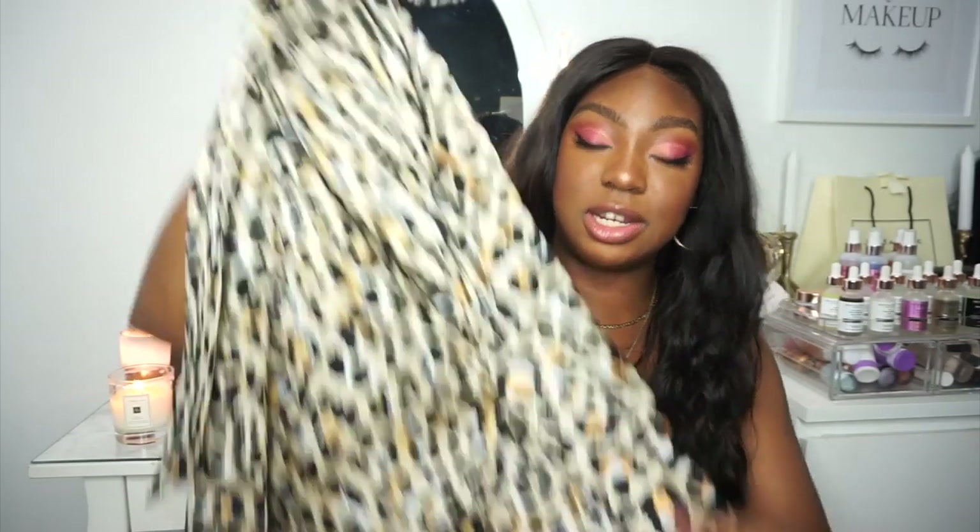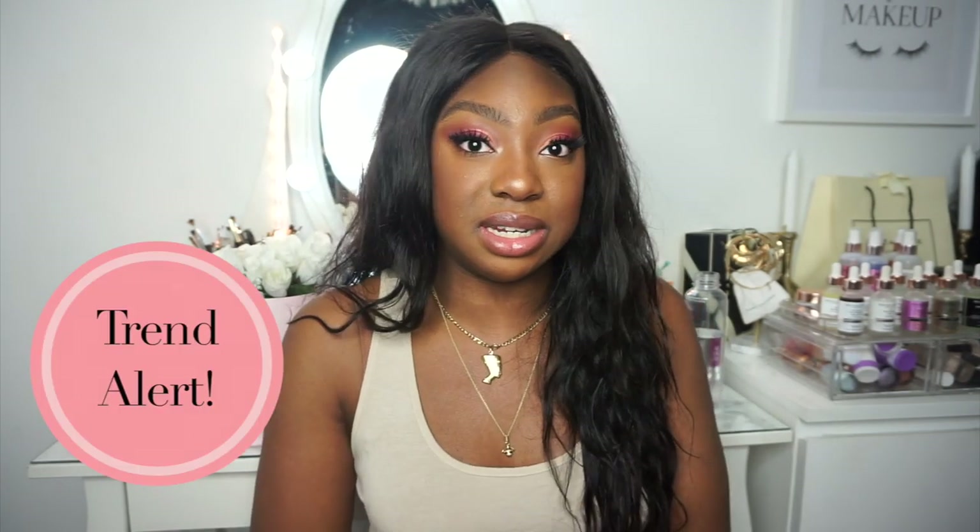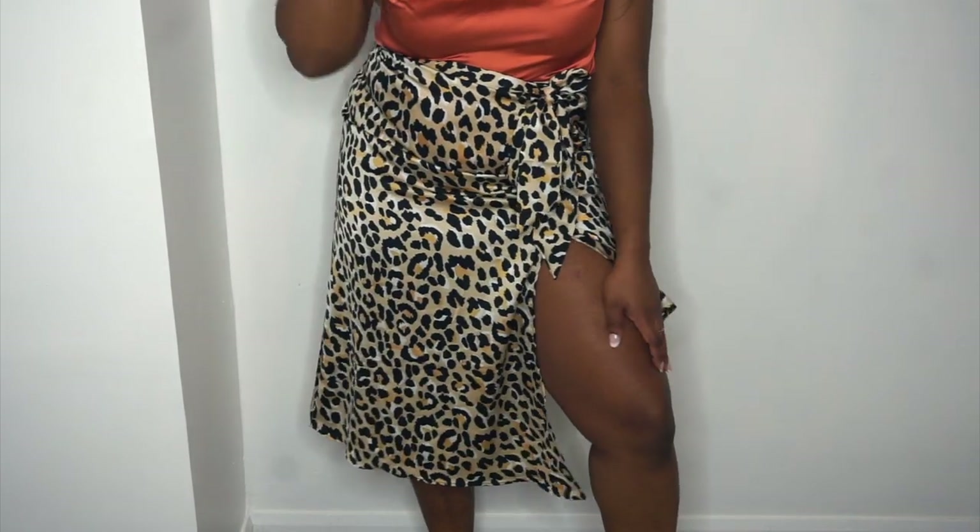Stocking up on slogan tees is something I personally love to do — the quality of this one is really nice with a good weight to it. Leopard is timeless, and I really love this midi skirt with its cute split detail that gives a little bit of a sexy vibe. It's asymmetric, which is a modern take on a solid piece. I got it in a size medium; it has an invisible zip and a tie detail at the front to cinch the waist — something I personally love.